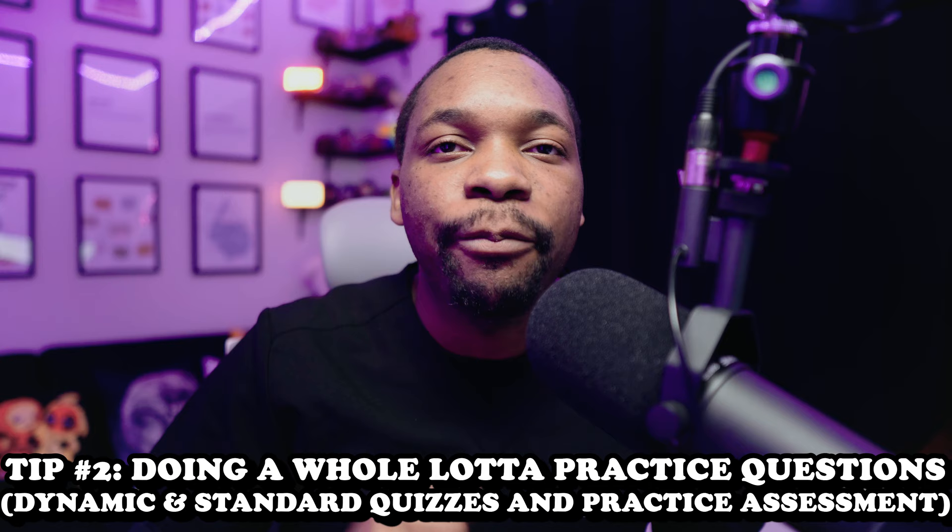Tip number two: you have to do hella practice questions. I'm going to repeat that one more time because this is the most important part — you have to do hella practice questions.